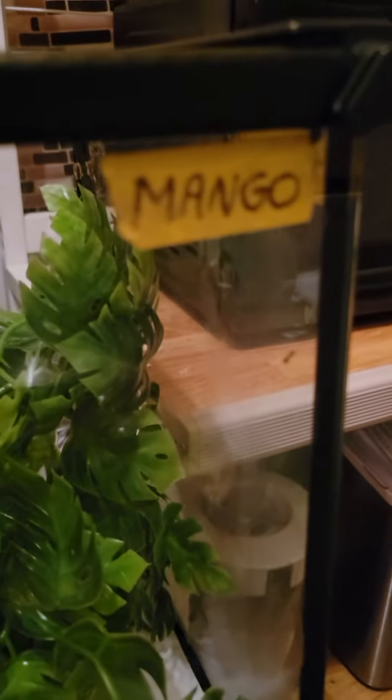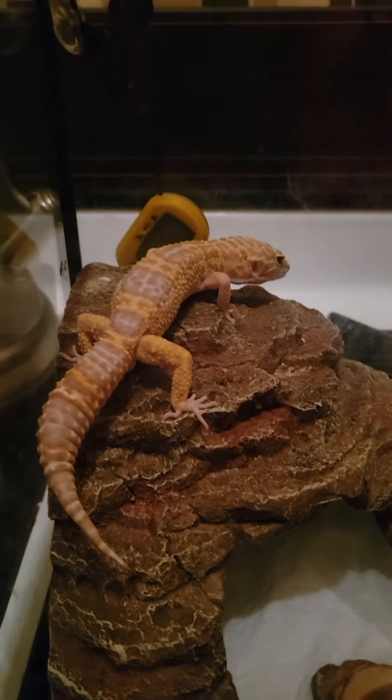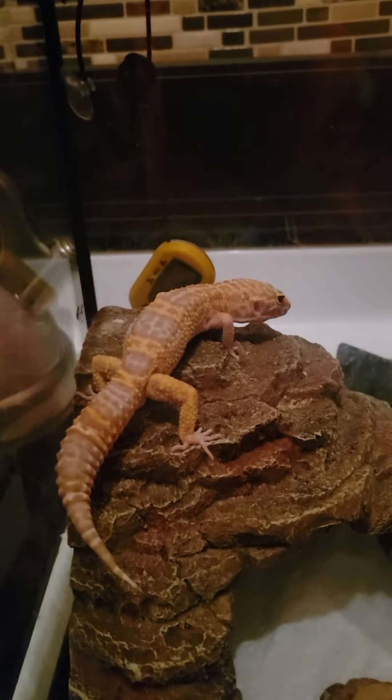I got their names on all the tanks so I know who is who. They never got sick. They've always been healthy and they're beautiful animals.